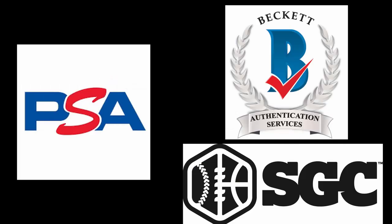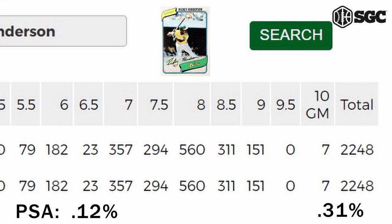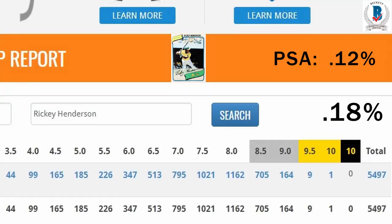To be fair, it's not just PSA that grades this card tough. SGC's rate of 10s is .31%, which is also very low, but 2.5 times higher than PSA's. Beckett's rate for 9.5s or 10s is .18%, which is 50% higher than PSA's.